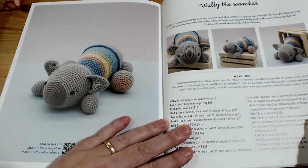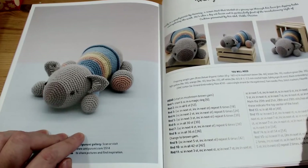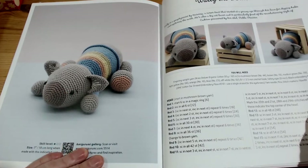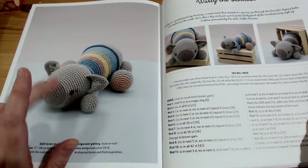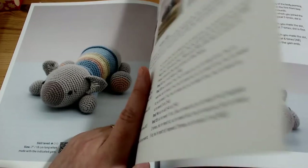This one is Wally the Wombat. Out of all of the patterns, I would say this is one of the easier ones. He is made to lay down, so if you made that in a really chunky yarn that would be a really cool head cushion. But he is super cute.